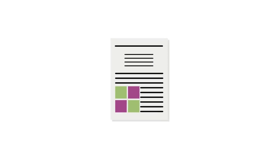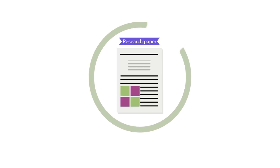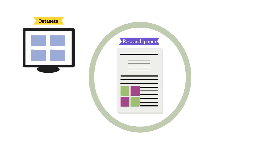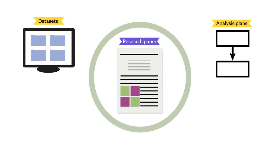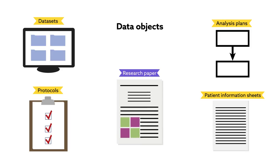We tend to think that a research paper contains everything there is to know about a study, but it's really only part of the story, especially in clinical settings. Surrounding the research article are the datasets used for analysis, the analysis plans themselves, study protocols, and patient information sheets, among other resources — all collectively known as data objects.